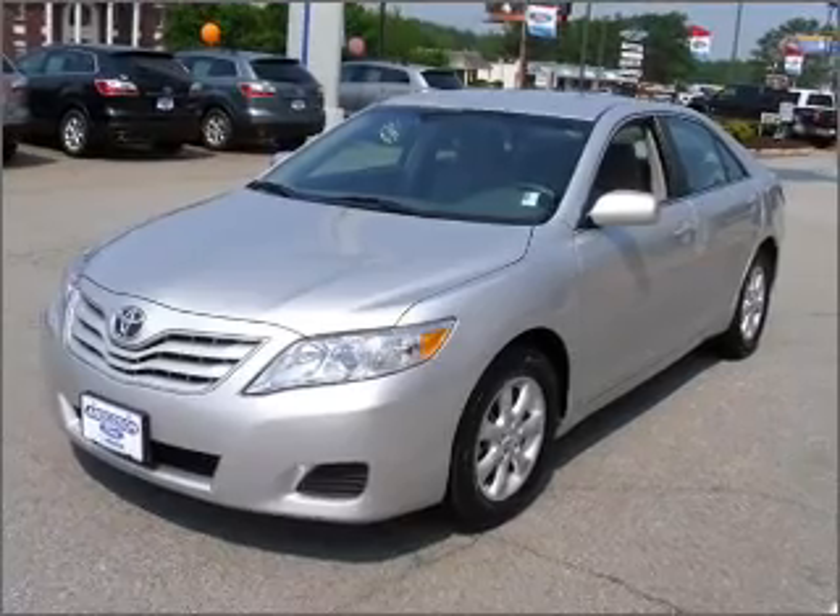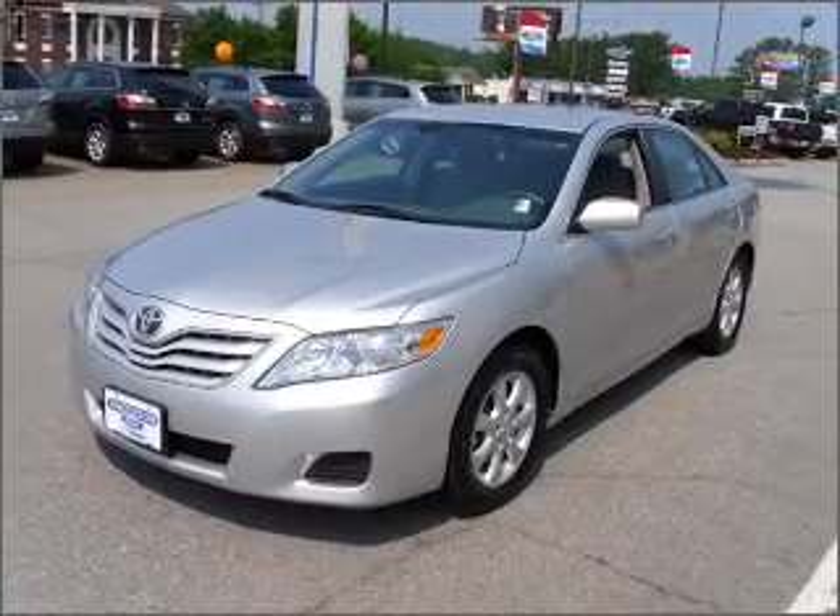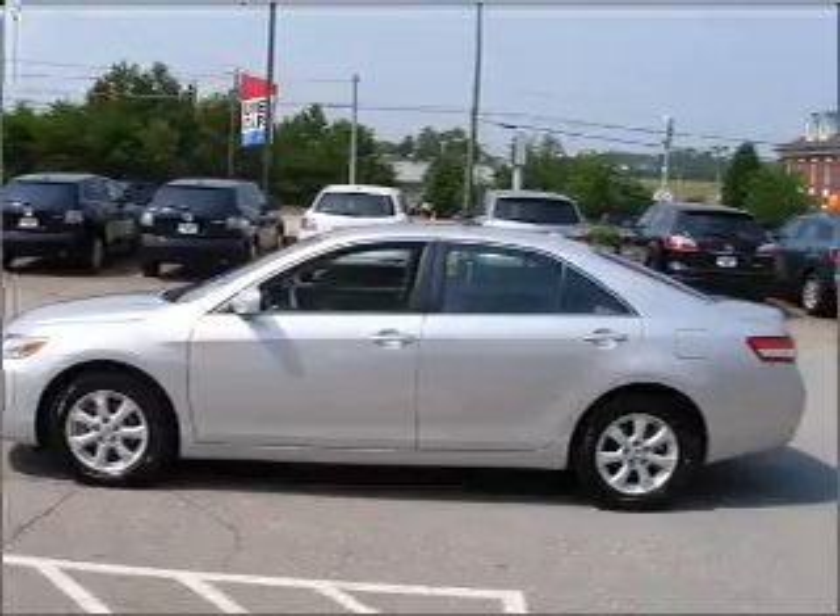With an efficient four-cylinder engine connected to a smooth-shifting six-speed automatic transmission, premium wheels give a more luxurious look.